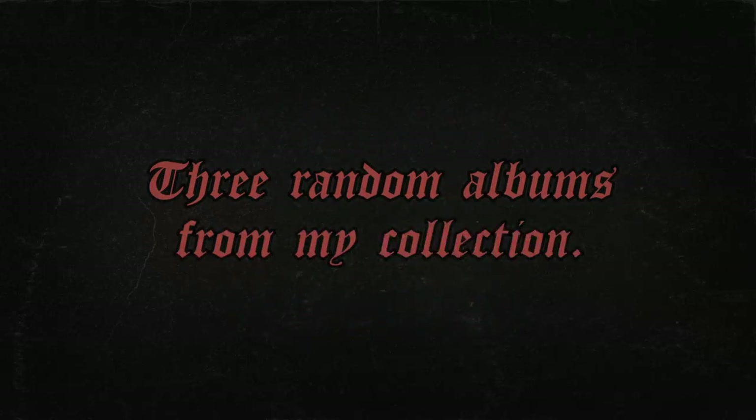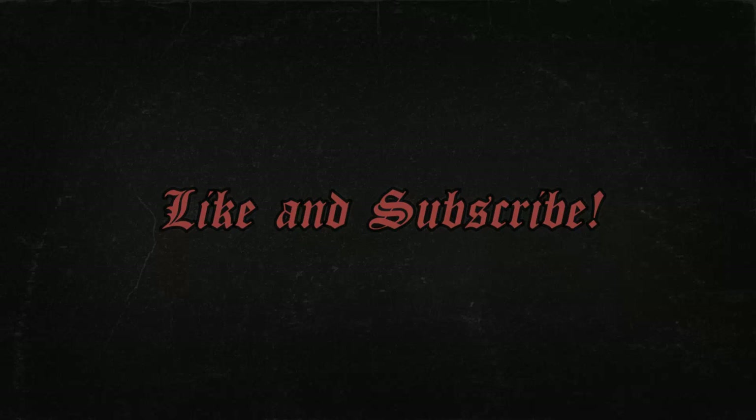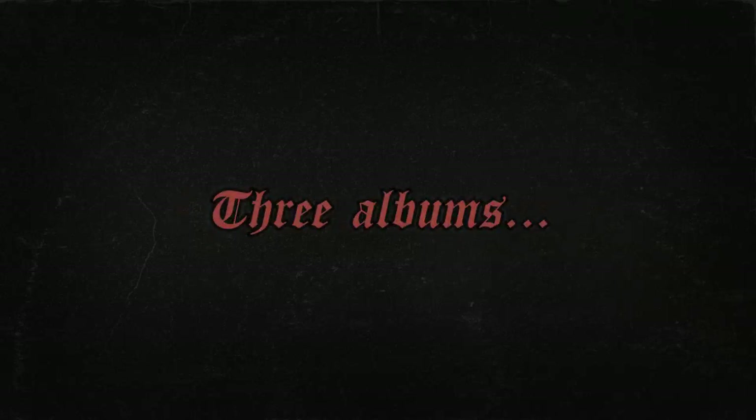The idea behind From The Vault is to take 3 random albums from my collection, and then we'll go through the artwork, the inner sleeve, and the vinyl itself, and I'll talk a little bit about each album. So let me know if you like it or not by hitting that like button, and now it's time for us to check out 3 albums From The Vault.